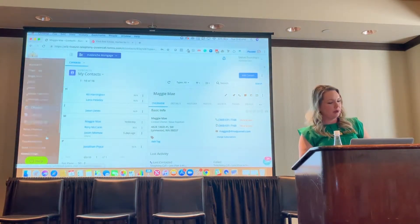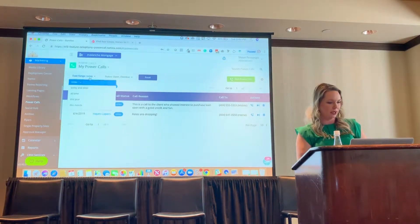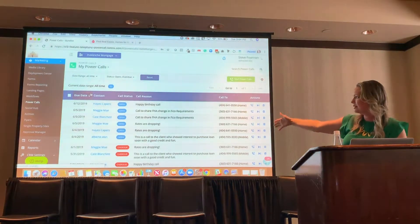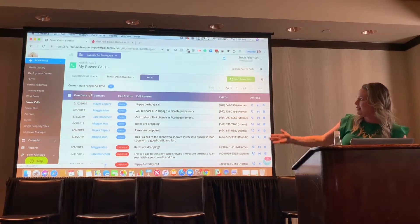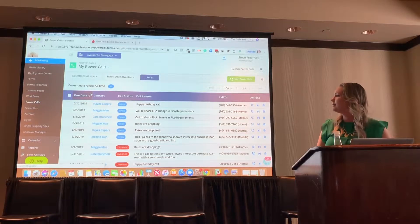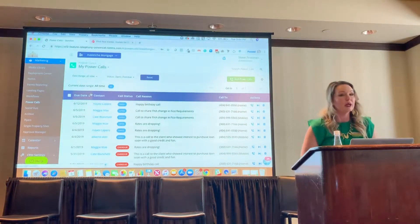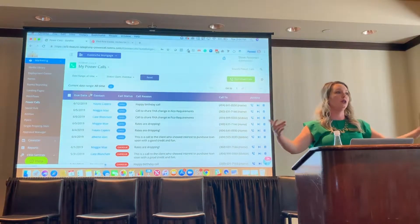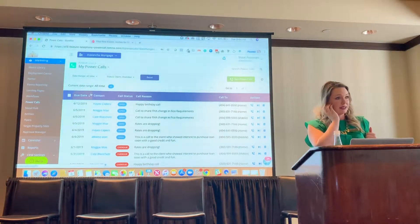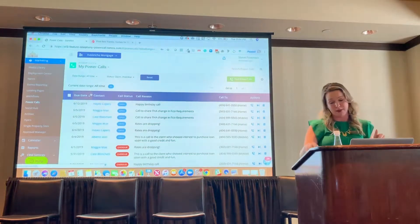There's a new menu item under Marketing called Power Call. If I go here, I can see that I have some power calls scheduled. I want to call Hayes and tell him happy birthday. I want to share the FHA change in FICO requirements. I want to share that rates have dropped — whatever you like. So you can spin up a call queue of 25, 50, 100 people, and you can have this thing dial your calls for you one after another so you can really stay focused.